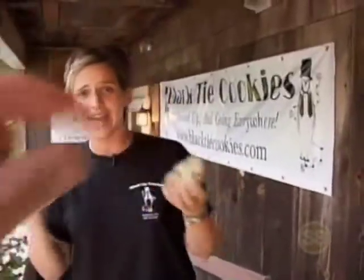Hi, I'm Nicole from Black Tie Cookies. Wait, wait — the Phantom Gourmet, can't you just cut that? My name is Nicole, and I'm from Black Tie Cookies.